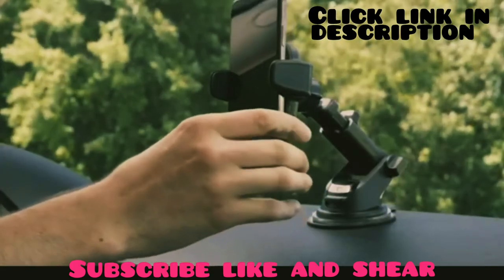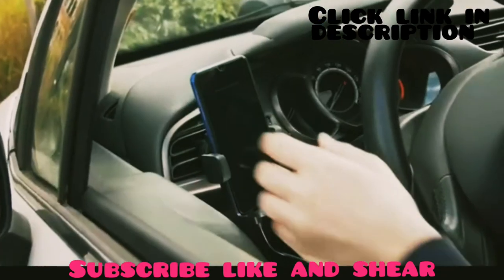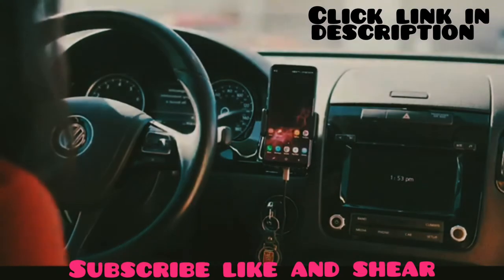In this video, we have gathered a list of the top 10 best wireless car chargers that will make your life easy and provide you an amazing charging experience while you drive. So without any further ado, let's get started.